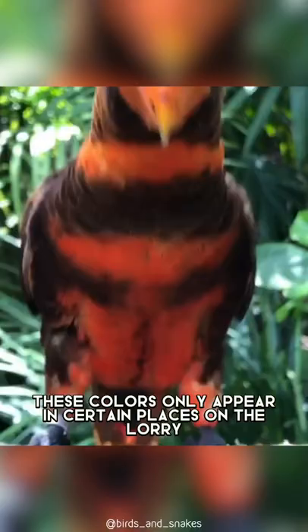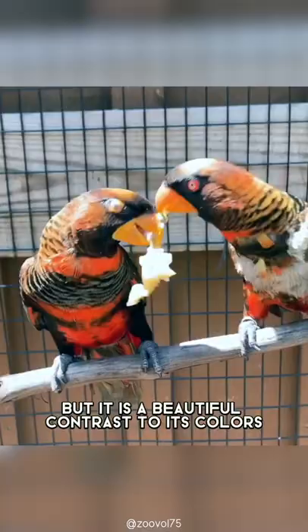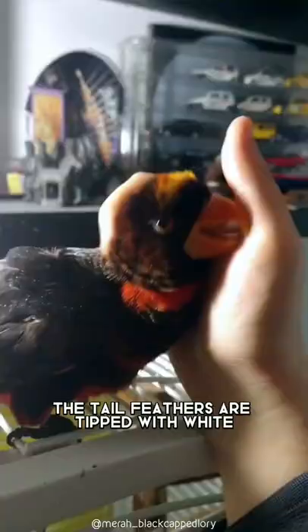These colors only appear in certain places on the lori, but it is a beautiful contrast and can be seen on its tail and wings as well. The tail feathers are tipped with white or yellowish white. Females have dark red under the wings, while males have reddish pink coloring.